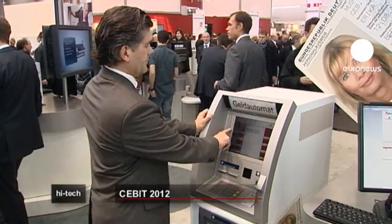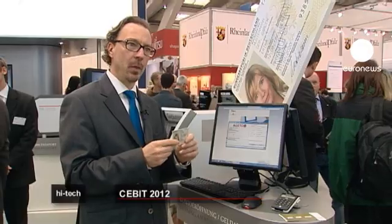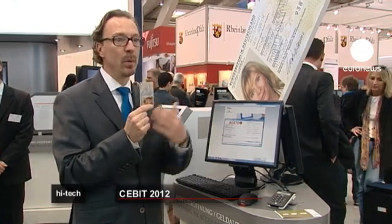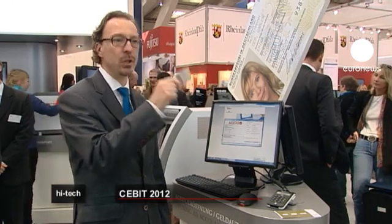Users can receive all kinds of documents via the internet and also use it like a bank card. "I think authentication, trust, is one of the main aspects of real business, and this will bring trust into the digital business."